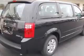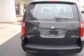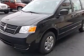This vehicle has a brilliant black crystal pearl coat exterior and includes the following options: 4-wheel ABS brakes, air conditioning, center console removable with storage, clock in radio, cruise control, front air conditioning zones dual, front seat type bucket, and front wheel drive.